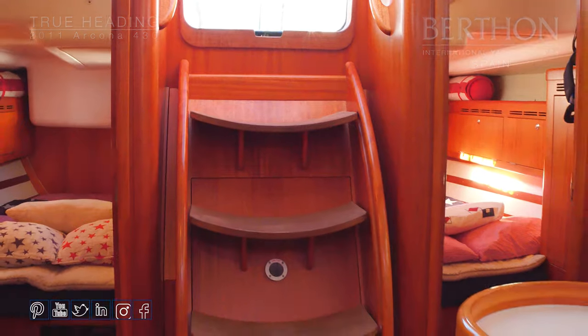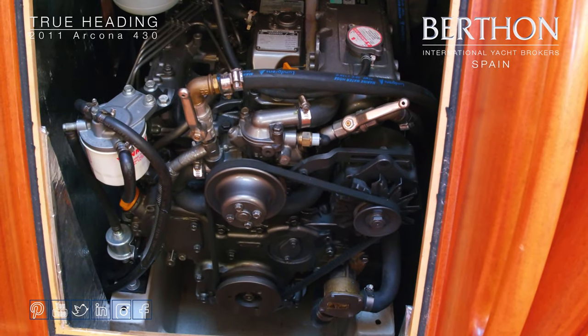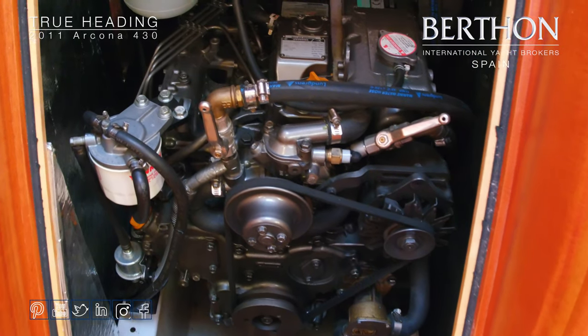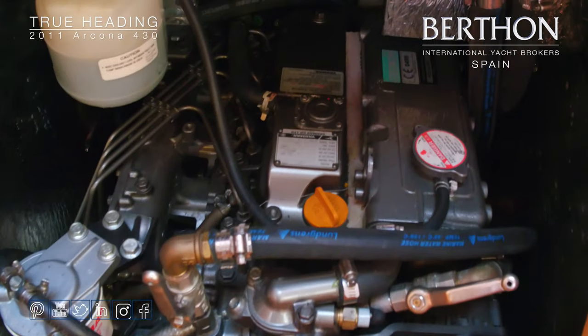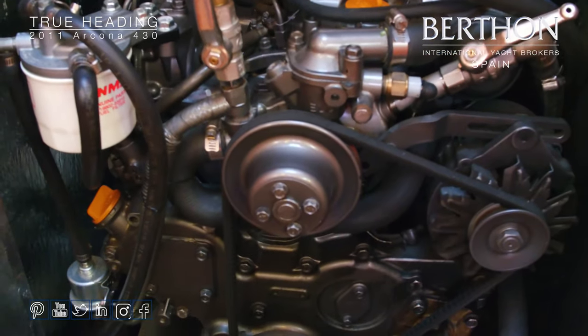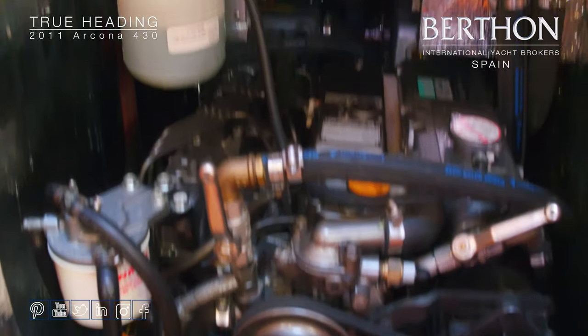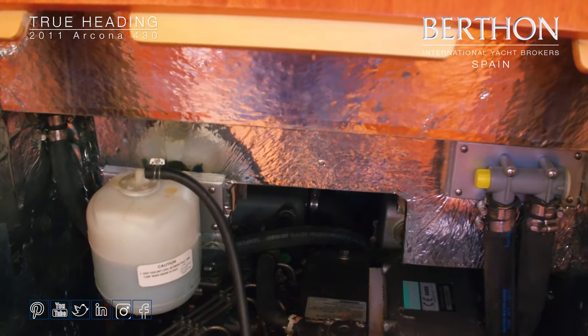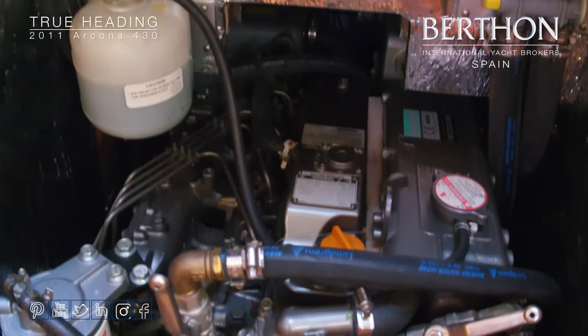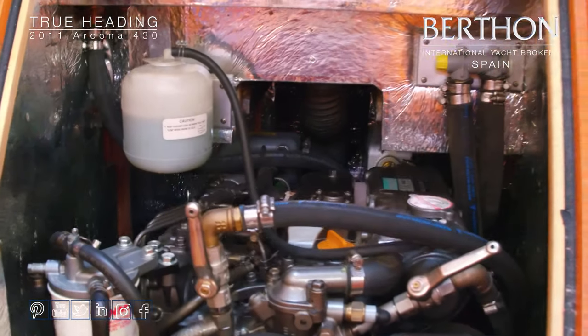Here's the engine room. She has the Yanmar 4JH5E with 55 horsepower. The engine bilge is nice and clean — this is a well-maintained, annually serviced engine. There are two 12-volt alternators: one for the engine start battery and one for the service batteries. Alongside the Fisher Panda 5000 4-kilowatt generator, they give you plenty of support for charging batteries and for 220-volt power consumption.